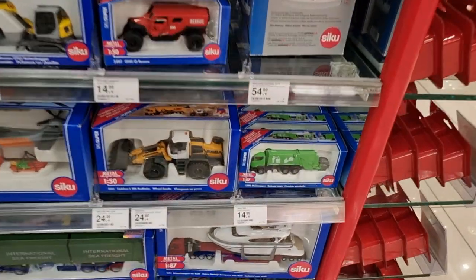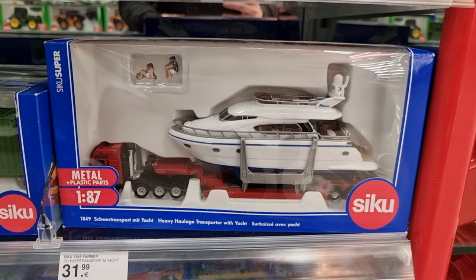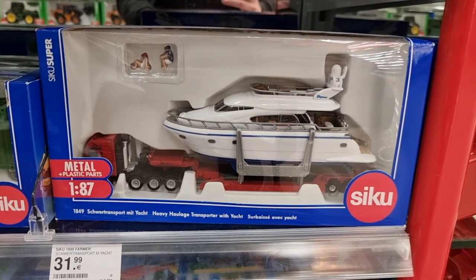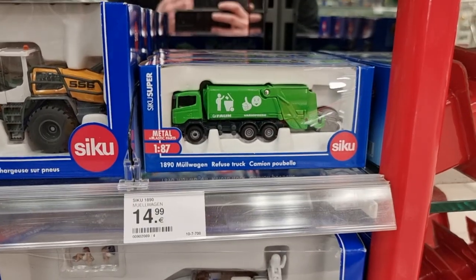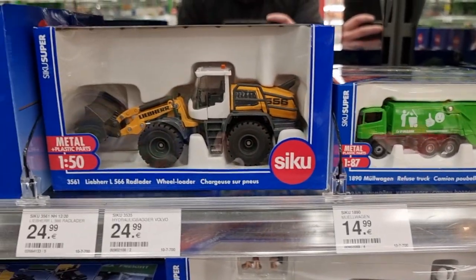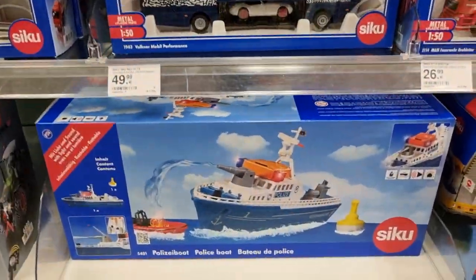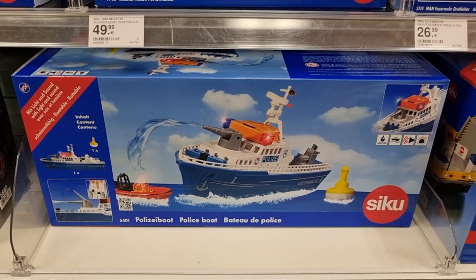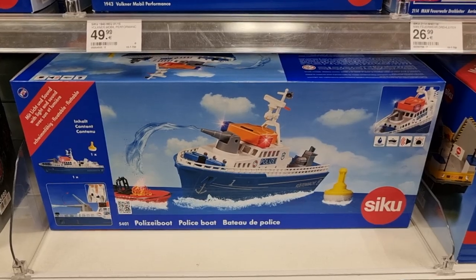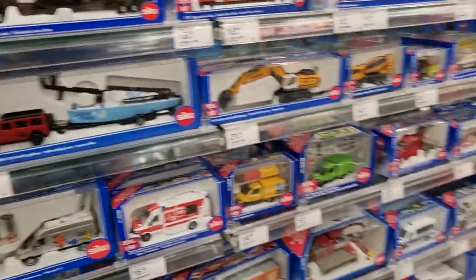And definitely one of my favorites in the 1:87 series of CQ — the yacht with the truck and even some figures, that is really cool. Here we got the CQ police boat — did a review about it, and there I tell you what I think about it and I also show you if it can float. You better watch it before you buy this CQ boat.